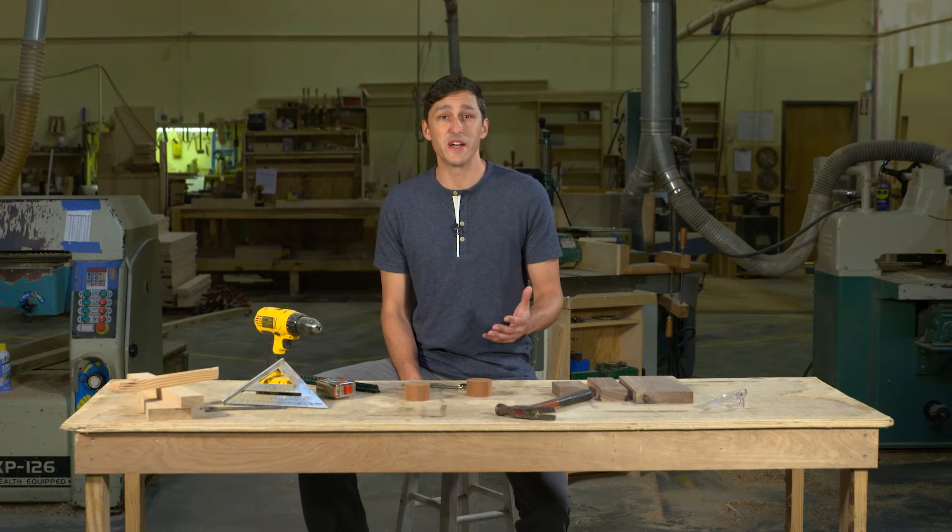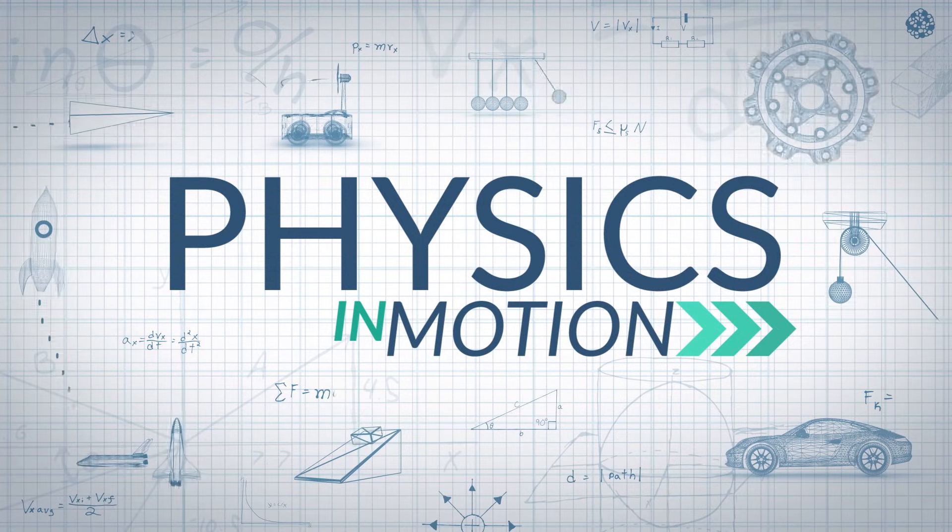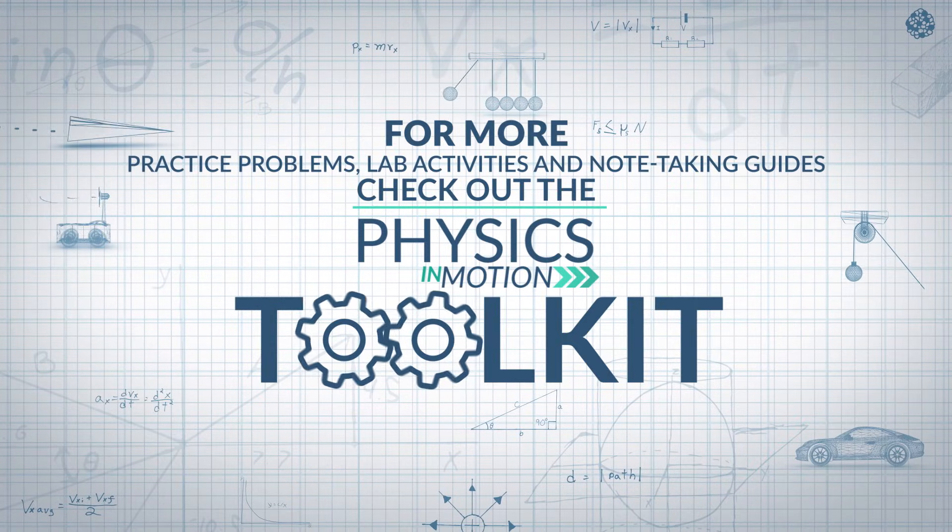So that's the deal with sig figs, which show us the degree of accuracy in a measurement. That's it for this segment of Physics in Motion. We'll see you next time. For more practice problems, lab activities, and note-taking guides, check out the Physics in Motion toolkit.